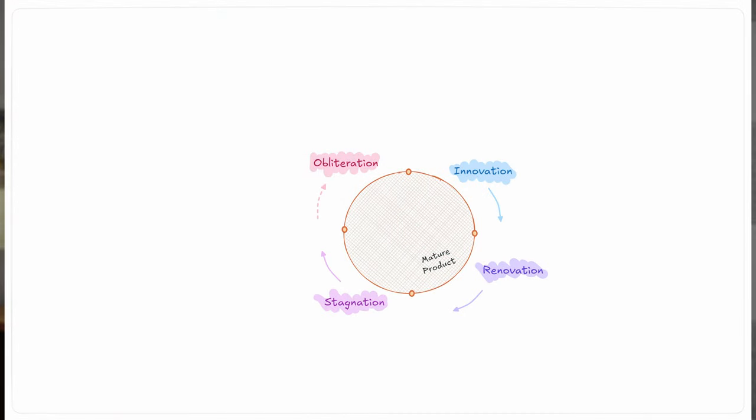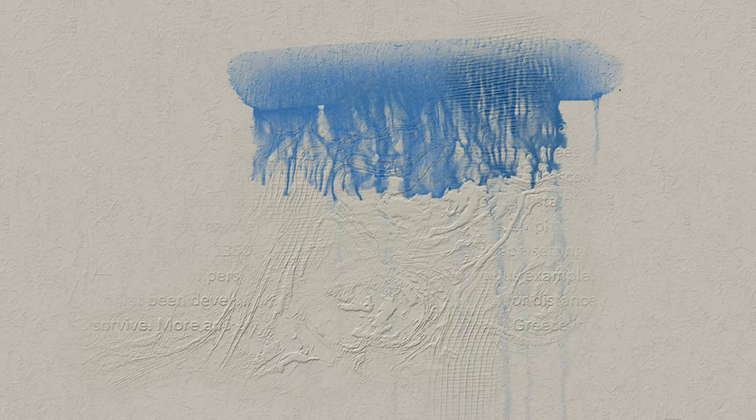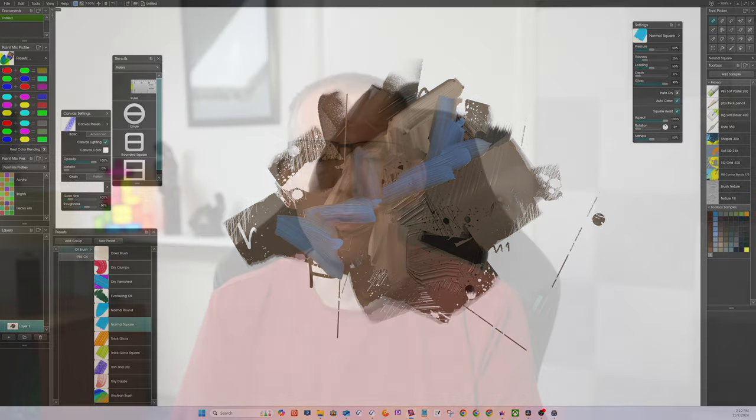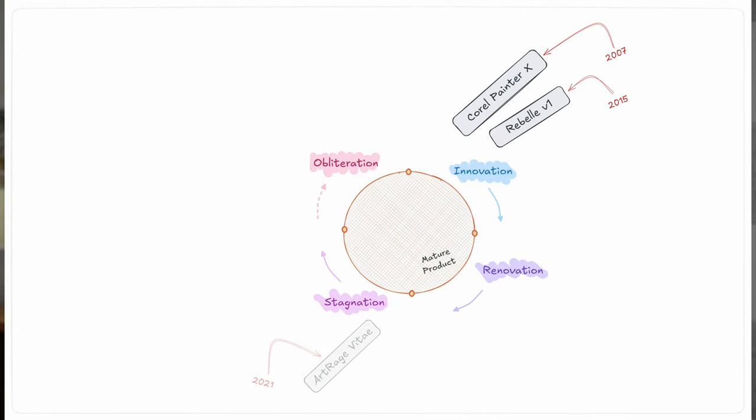When Rebel first hit the scene, digital art had been around for many years, but its innovative watercolour simulation put everything else to shame. It really is exceptional — water feels like it flows and moves so realistically. It's just exactly what I personally want as a traditional artist that wants the convenience of digital but the experience and feel of traditional. Art Rage had introduced some innovative oil painting tools that felt quite real, but it had started to stagnate. They tried to pull it back with Art Rage Vitae, which was supposed to be a new underlying platform to innovate on, being faster and supporting higher resolution. But that didn't seem to go anywhere after that.